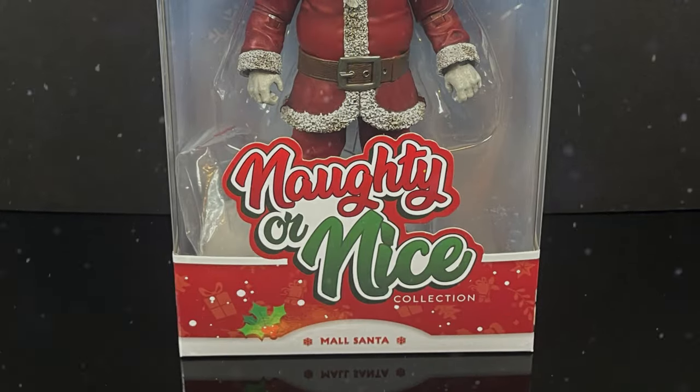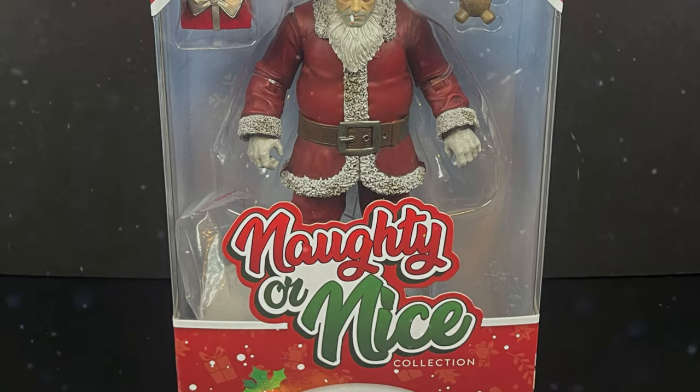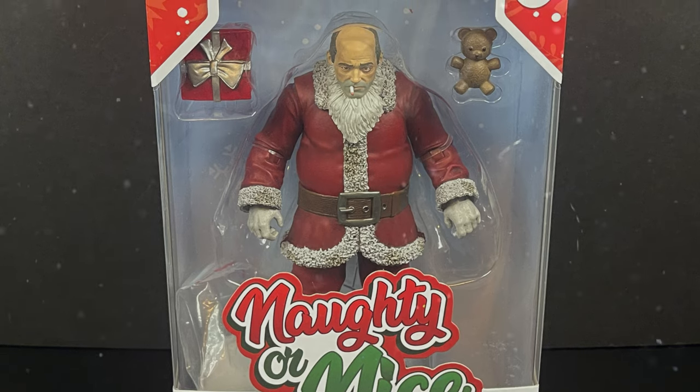Thank you very much for that. These are hilariously awesome figures and the Mall Santa looks like just another great addition to the collection. So sit back, relax, grab yourself a nice hot cup of coffee — this is a look at the brand new Mall Santa from the Naughty or Nice collection by Fresh Monkey Fiction.